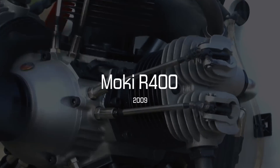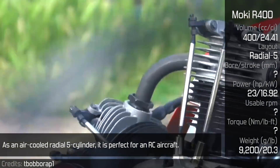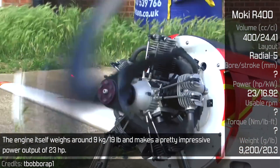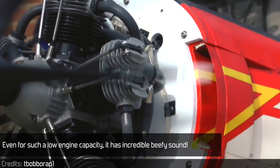MOKEY R400. The MOKEY R400 comes from Hungary. As an air-cooled radial 5-cylinder, it is perfect for an RC aircraft. The engine itself weighs around 9kg and makes a pretty impressive power output of 23hp. Even for such a low engine capacity, it has an incredible beefy sound.